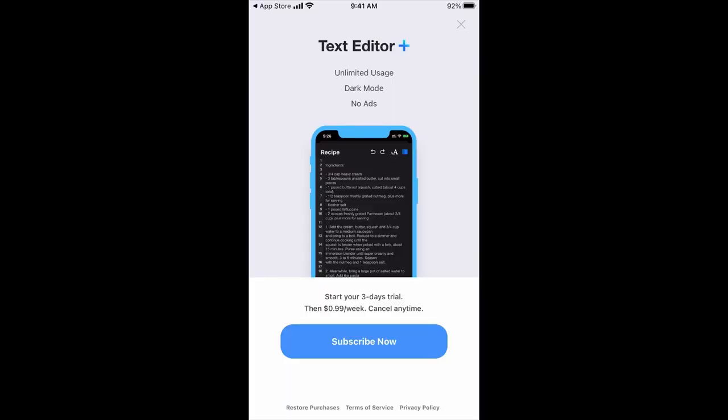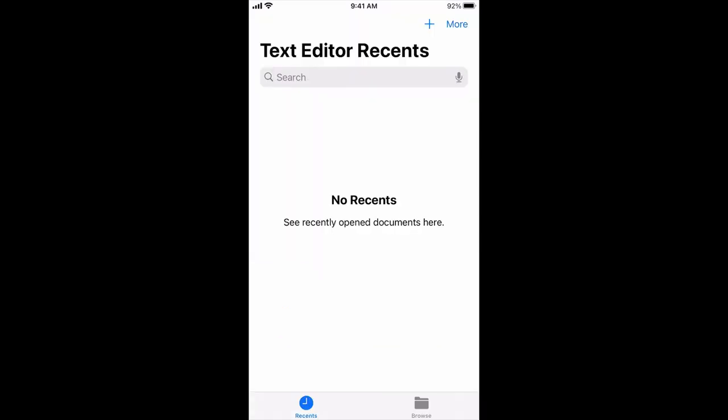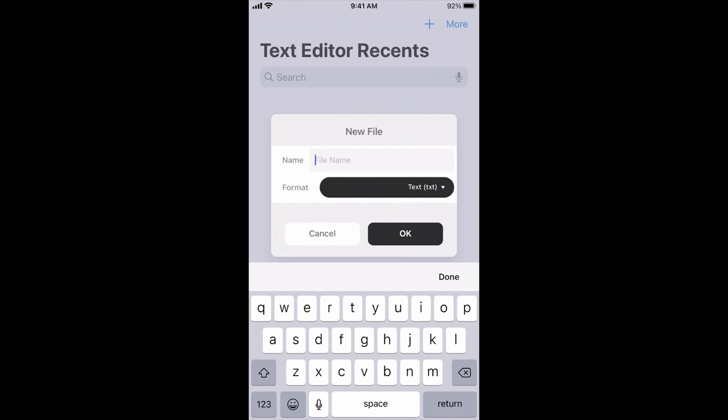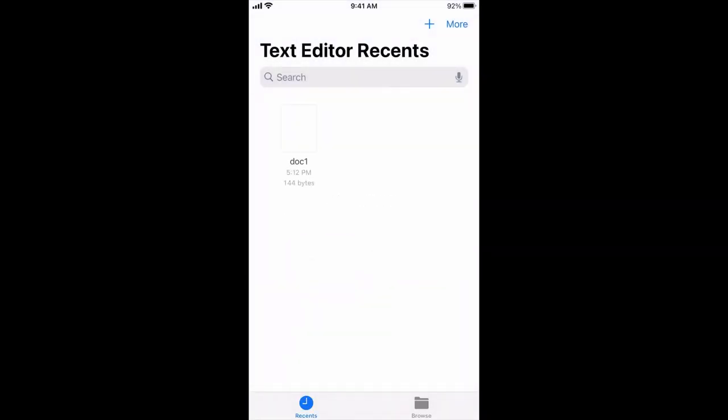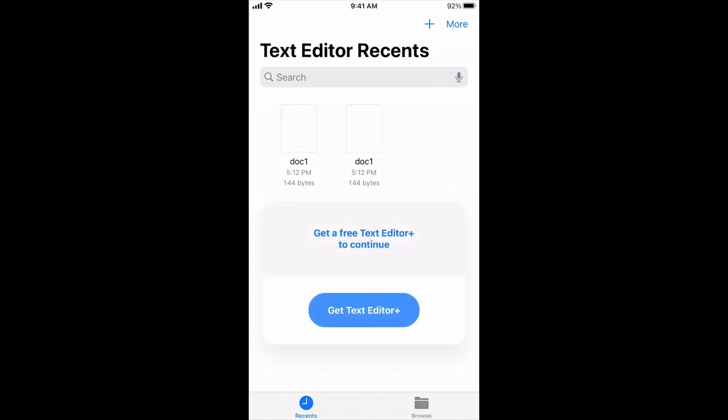They only have one option: 99 cents a week, which is like $52 a year — pretty expensive for a text editor, but it seems to be working given the revenue numbers we're seeing from Sensor Tower. Now I've used this app a little bit — it will lock me out after three documents. I like that it's being so aggressive. It's kind of like 'pay or get out,' and I think that's the right way to go, because most app developers tend to wait too long.